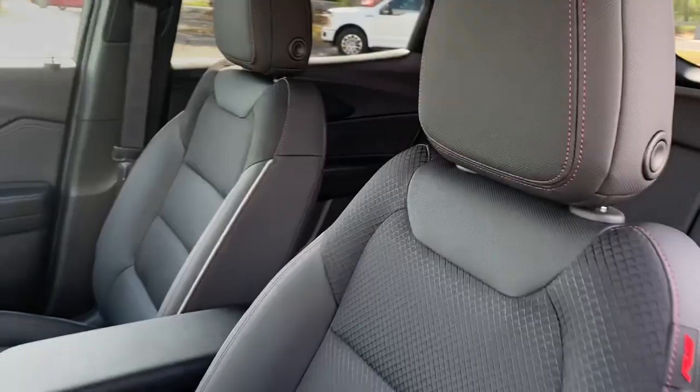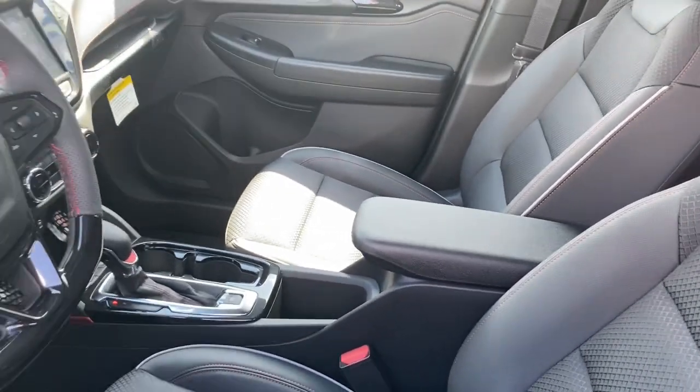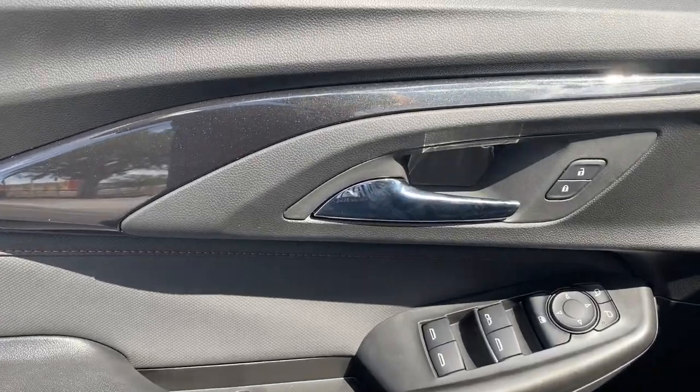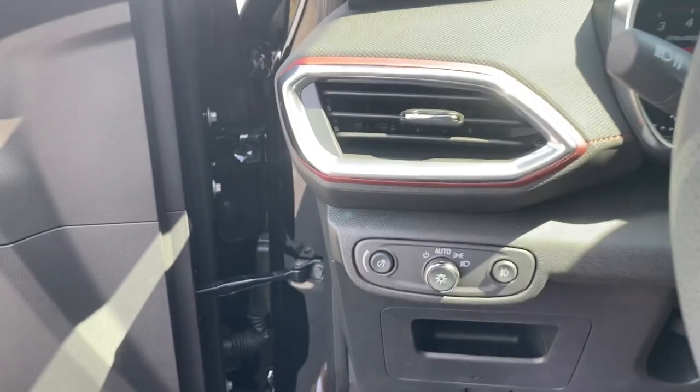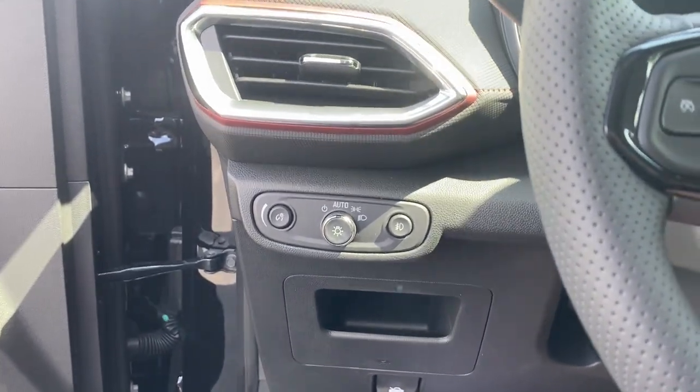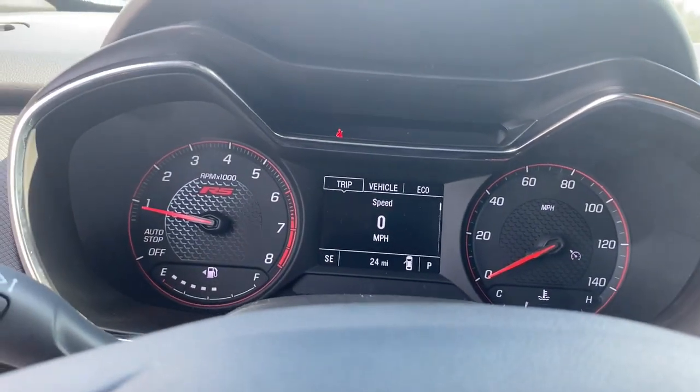These are just some of the great options this vehicle comes with: heated driver's seat, keyless entry, fog lamps, satellite radio, remote engine start, lane keeping assist, backup camera, iPod and MP3 input, heated mirrors, and power driver's seat.